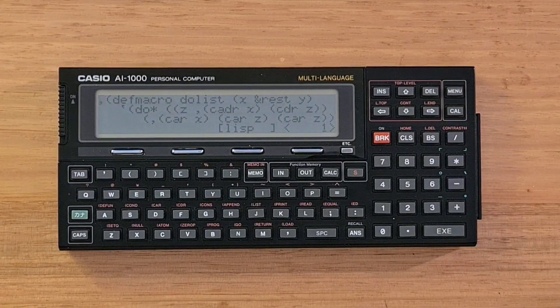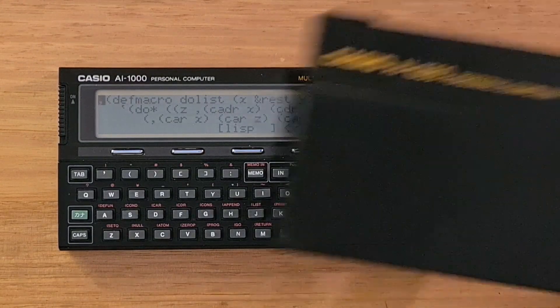The AI-1000 has a 192x32 pixel LCD screen that can display four lines of text. The device has an 8-bit Hitachi HD61700 processor, 64K of ROM, and 32K of RAM. It has a full QWERTY keyboard. There's a shift key that provides access to a lot of common Lisp keywords and symbols, and there's also a green key that turns on Japanese character support. The device also has five dynamic function keys that allow navigation through menus, and it comes with a rigid plastic case.